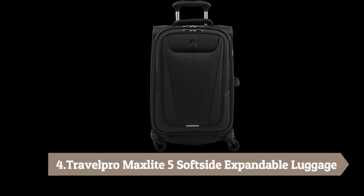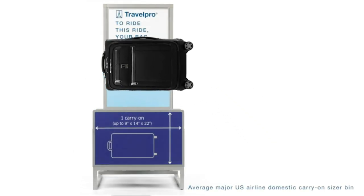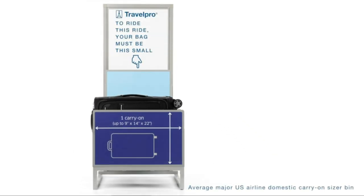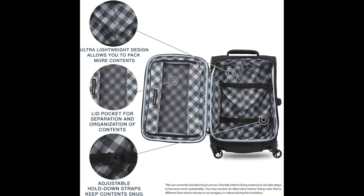Number 4: Travel Pro MaxLite 5 Soft Side Expandable Luggage. This ultra-lightweight carry-on bag is the perfect travel companion, weighing half a pound lighter than the MaxLite. Its 21-inch size meets carry-on size restrictions for most domestic airlines, and the H2O Guard protects the interior lining from moisture.